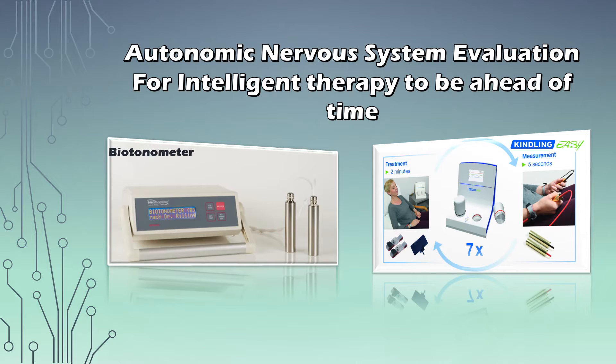One is the Bioautonometer — a holistic evaluation device of your Autonomic Nervous System with which you can track your success of your therapy. And we're also going to present you with the Kindling Easy System, which is not only an evaluation system but also one for balancing out the Autonomic Nervous System, extremely intuitive and easy to use, even at home without much training. So look forward to some amazing information, and thanks for being with us — let's dive right into it.